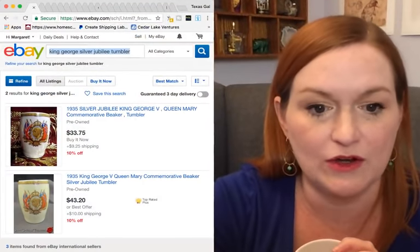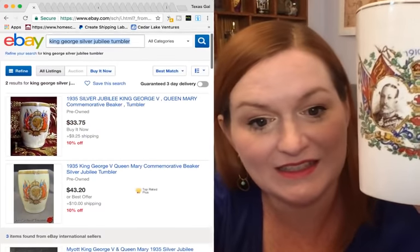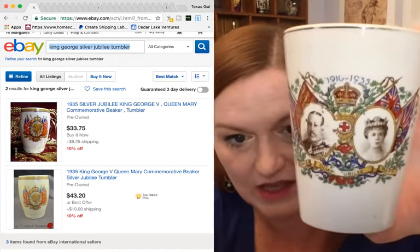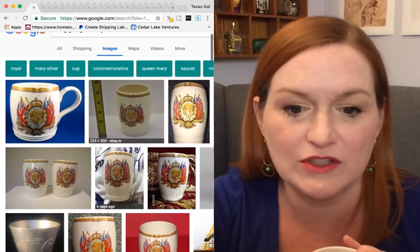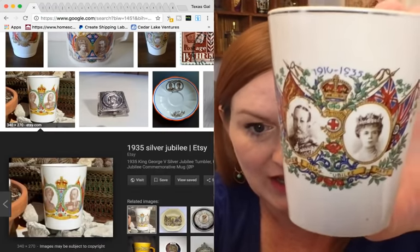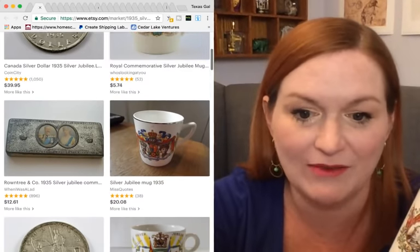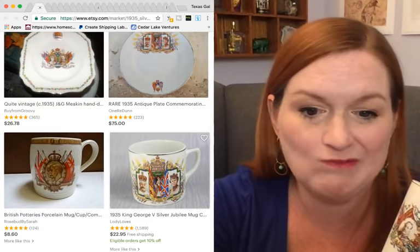Next is a little tumbler for the Silver Jubilee of King George and Queen Mary — from before the Queen Mother era. I couldn't find this one either, but the ones I did see were anywhere from $5 to about $40. I also tried a Google search and found one on Etsy for about $5, and another at $17 but with a different picture. So I'm not sure on this one.